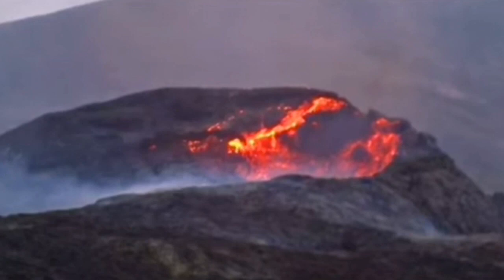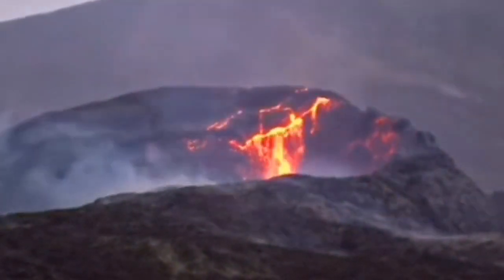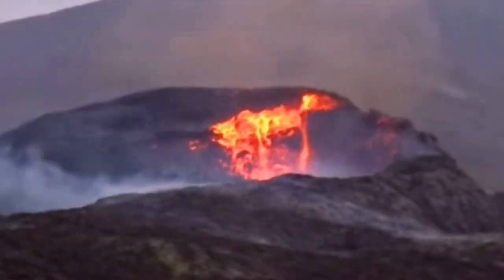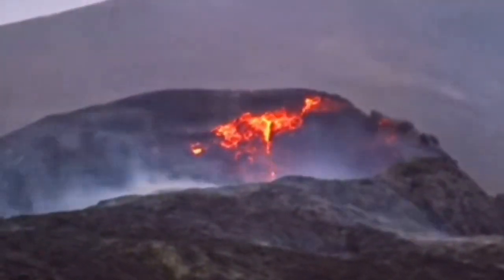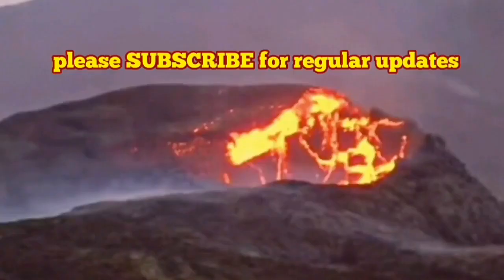It didn't end there — it just kept continuing. Another big chunk also fell, and that was the one we actually noticed. We noticed that the shape of the volcano had changed.